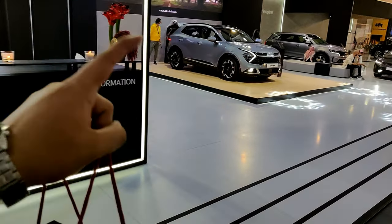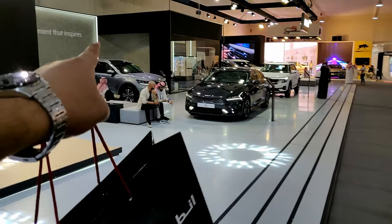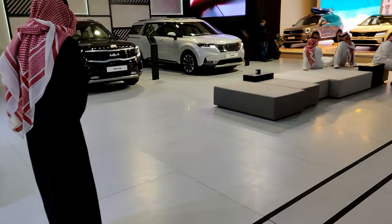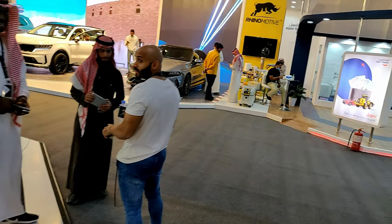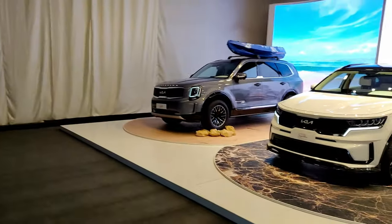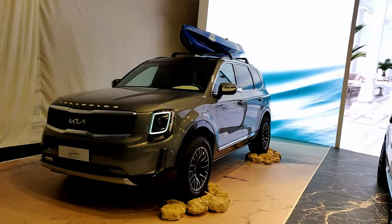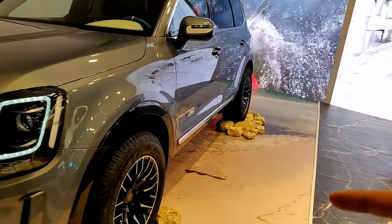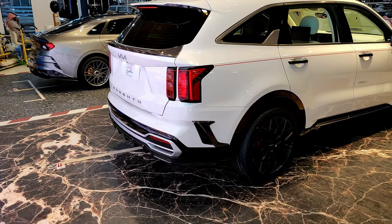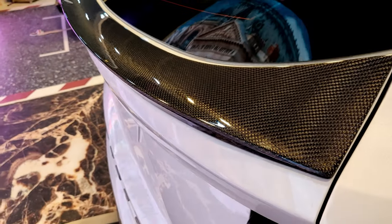Then we have the 2023 Kia Sportage — I'll be making a first look video on that. Then the 2022 K5, the Sorento, the Seltos, the Telluride, and the Carnival. In the corner there are three cars — the K5, Sorento, and Telluride — with something called the Auto Signature from Kia. These are mildly modified vehicles: the Telluride had more off-road-oriented tires and different rims.